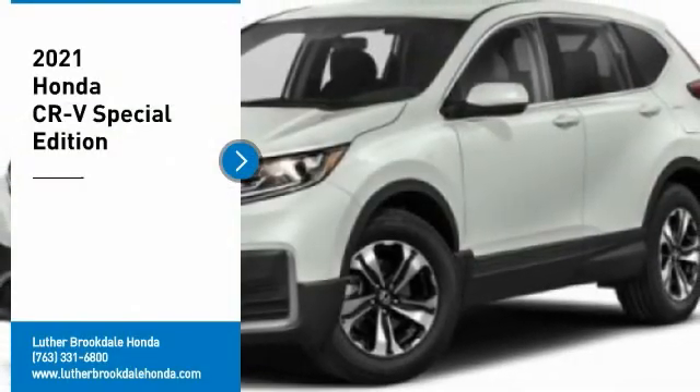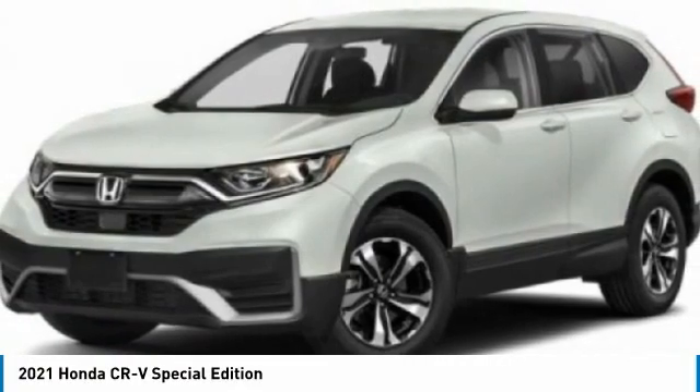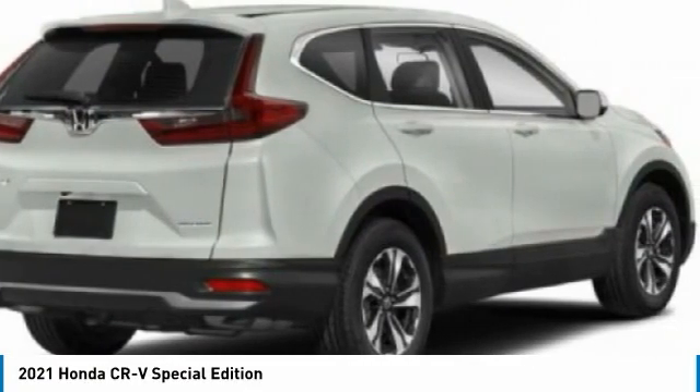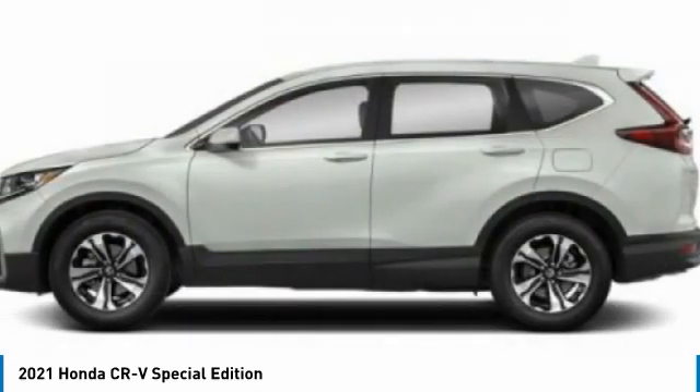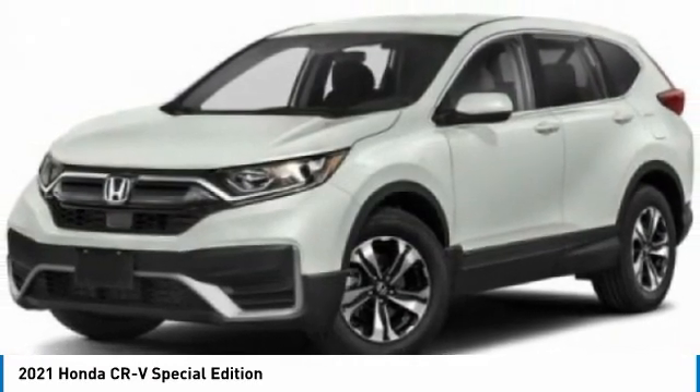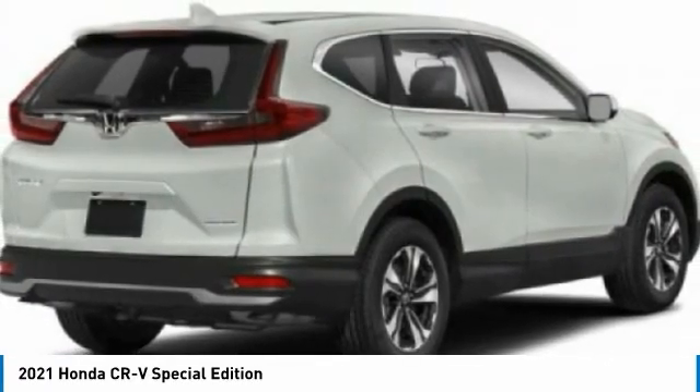Looking for the right vehicle? Check out the 2021 CR-V, a top recommended vehicle because of its car-like driving manners, good value, cool technology, and comfy interior. Here are some of this vehicle's great options.